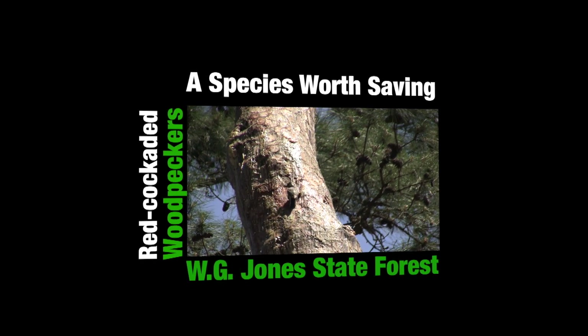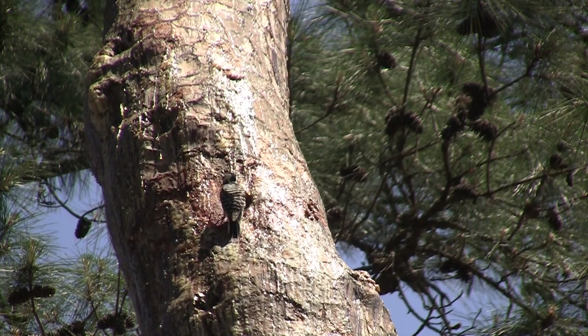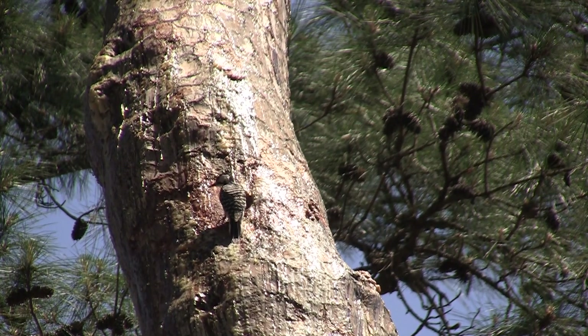This video in the series about the William Goodrich Jones State Forest focuses on red-cockaded woodpeckers. This bird is only one of two woodpecker species protected by the Endangered Species Act. The other bird is the ivory-billed woodpecker, and it's presumed to be extinct.